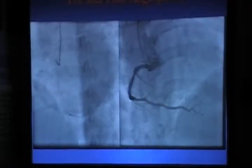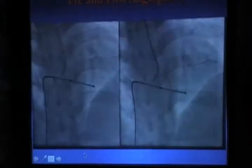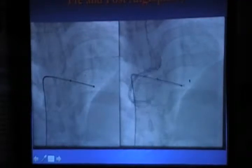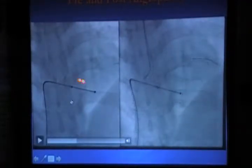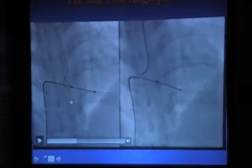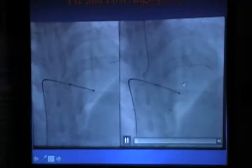This artery is totally cut off — if you see, there is only flow and there is a stump here. This young man came with an inferior wall MI. What we are doing now is using aspiration — if you see the small dot here, it keeps moving up and down. This is aspiration where we are aspirating the clot out.